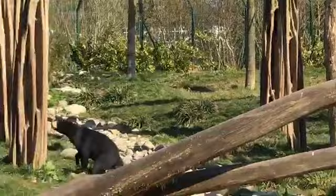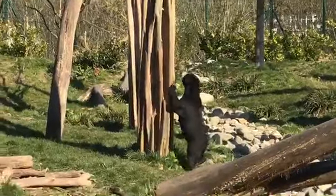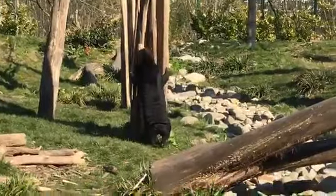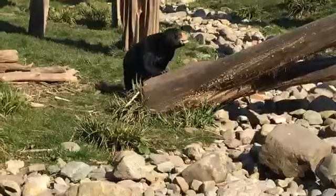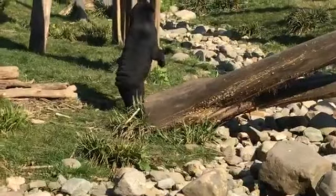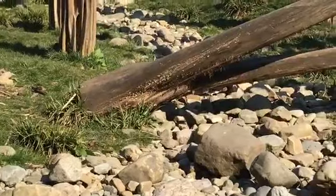They've got lots of treats and things hidden around their paddock today. We've given them bamboo feeders, which they might have an explore of later. You can see Millie's climbing and trying to smell out all of the food. They do forage a lot — they are foraging bears — so we try and encourage this behaviour as well.